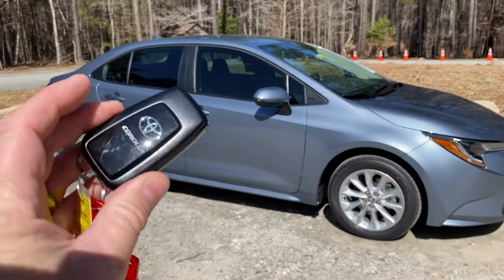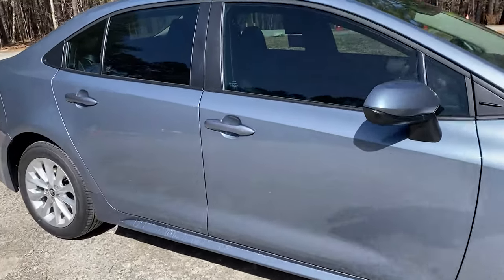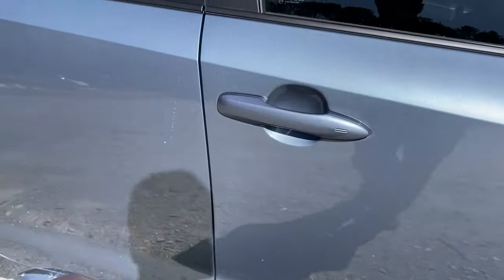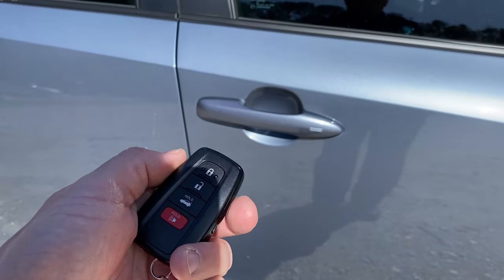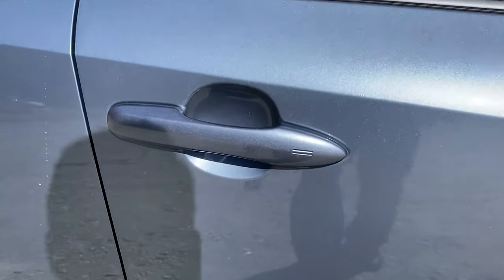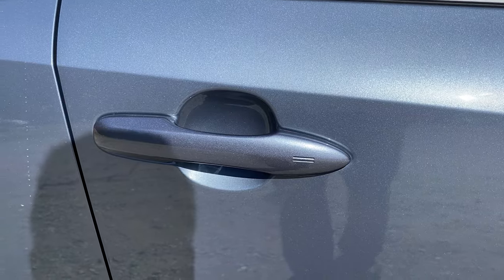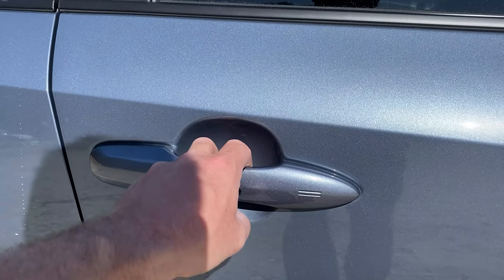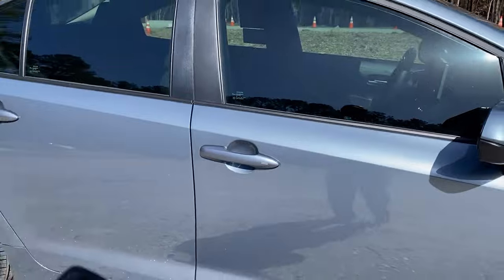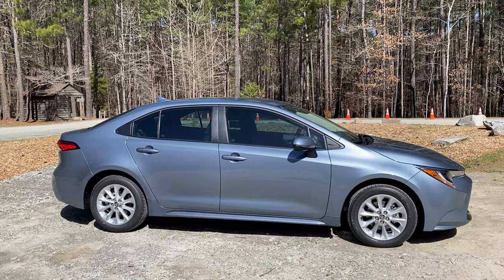This has smart key push button start, which means it's got the smart key on it. So if you walk up to the car and it's locked with your hands full, it automatically unlocks the front doors so you can get in. You can start the car with the key in your pocket, purse, bag, or even in the backseat — as long as it's in the car, it'll start it. And here's how you lock and unlock it. If you've got the key in your pocket, you can do all that without even getting the key out. It's a good safety measure.